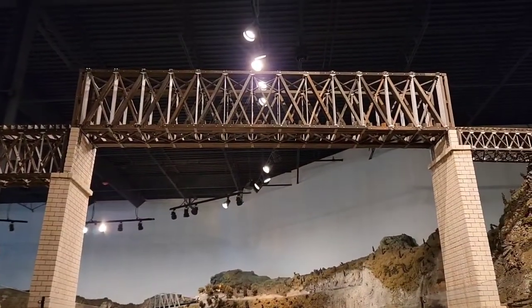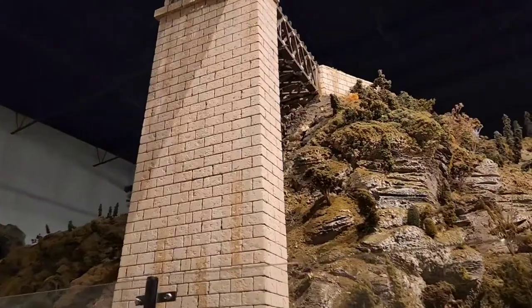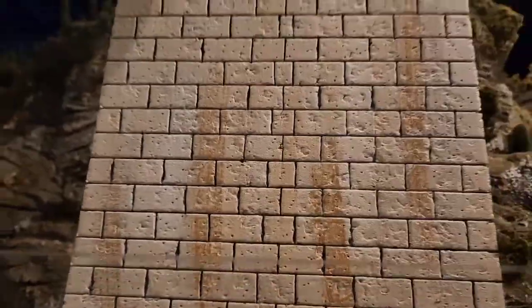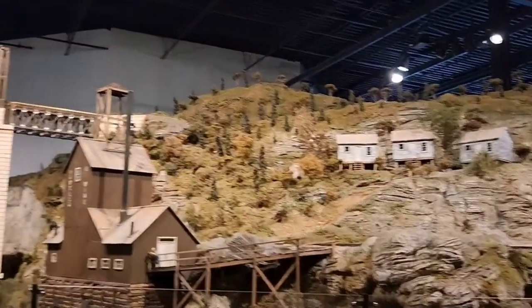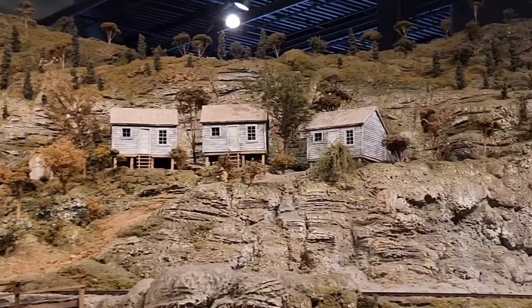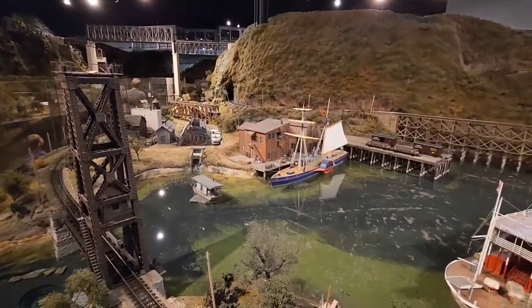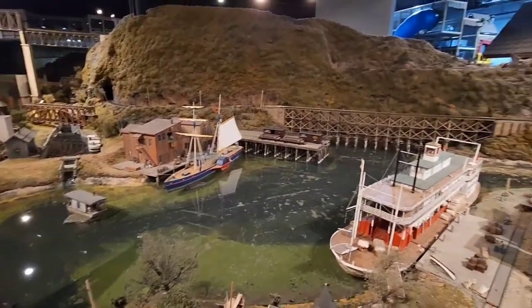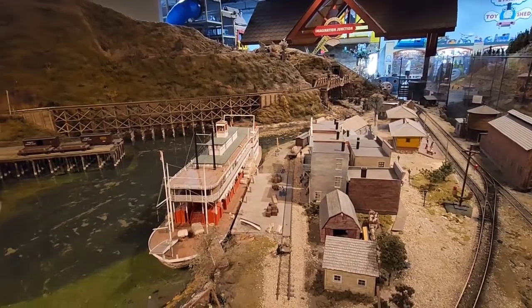Another one of the amazing bridges and trestles they have here. Somebody put a lot of love and TLC — you can see the weathering, the detail work. It's incredible. They do have real running water here. There's a waterfall clear in the back, pumps to pump everything, and there are two storage tanks that hold the water.